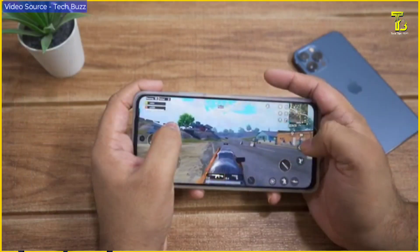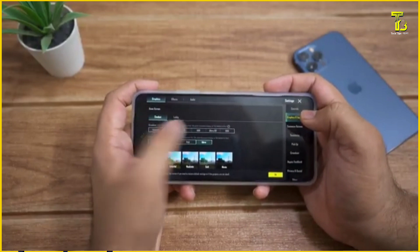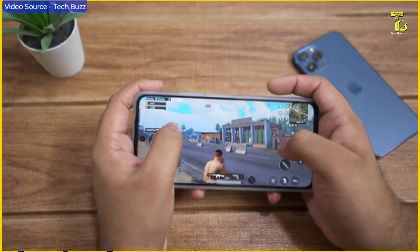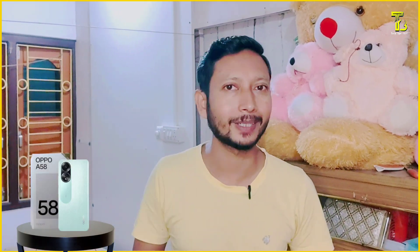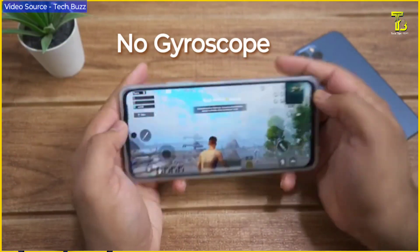The storage uses eMMC 5.1 technology. The gaming experience on this phone is decent — you can play video games on it. However, this phone is not primarily a gaming phone, and not many companies position it as one. It does offer a reasonable gaming experience overall.